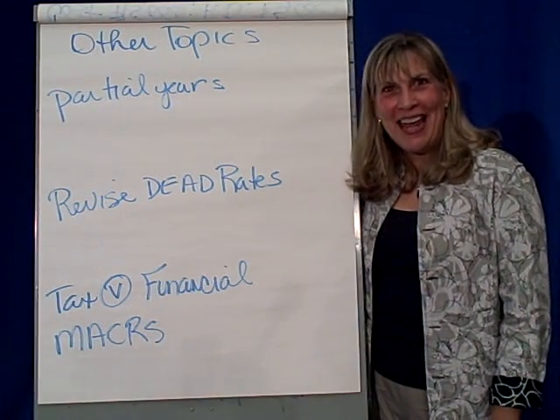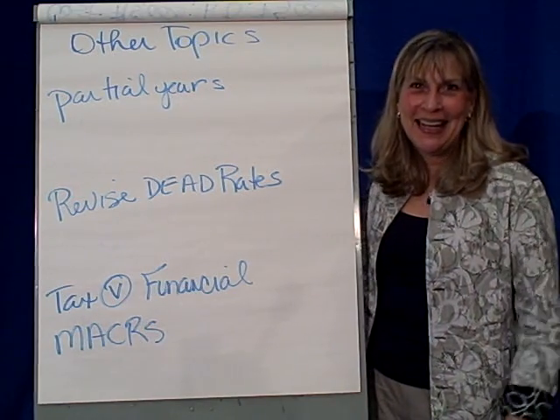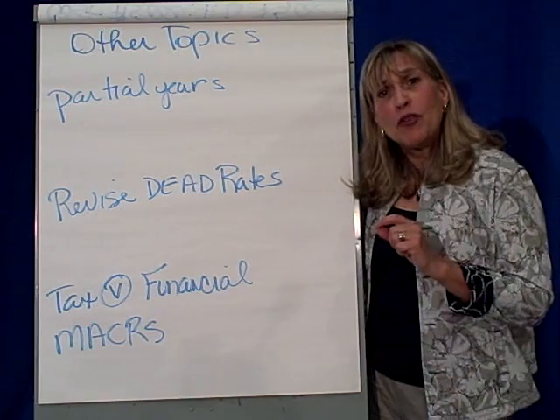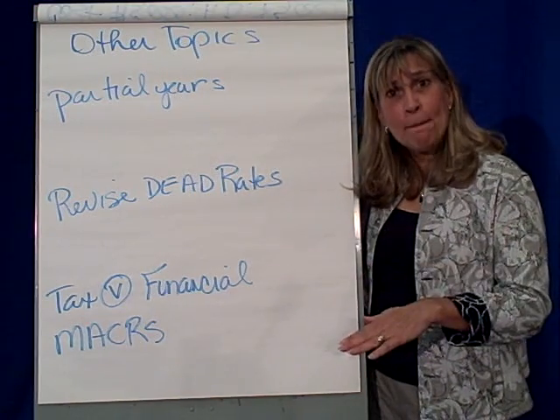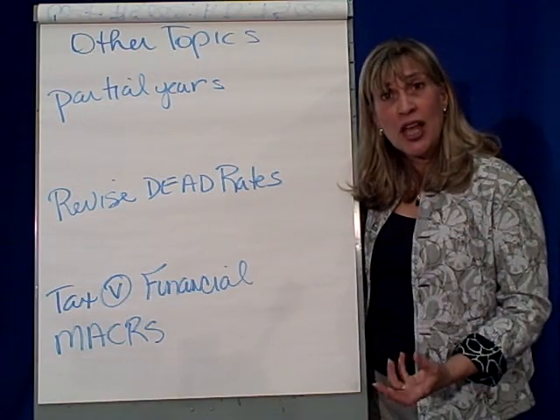We're talking about long-lived assets — in other words, machines, equipment, buildings, those types of things. And we've talked about how to buy them, how to sell them or dispose of them, and how to depreciate them.